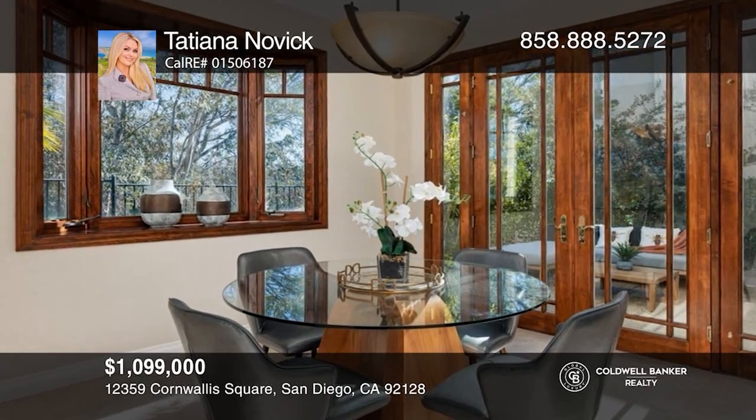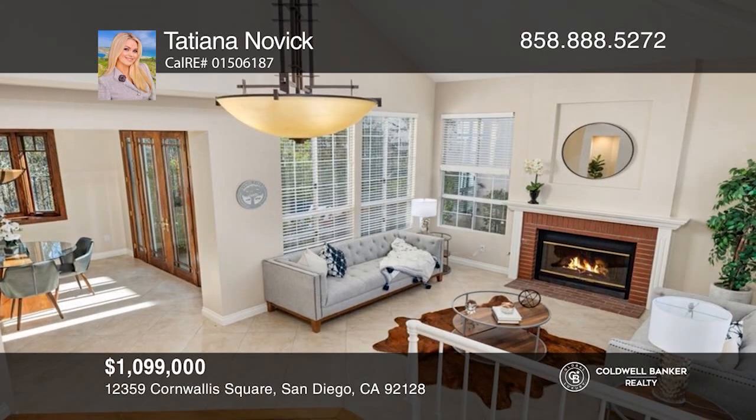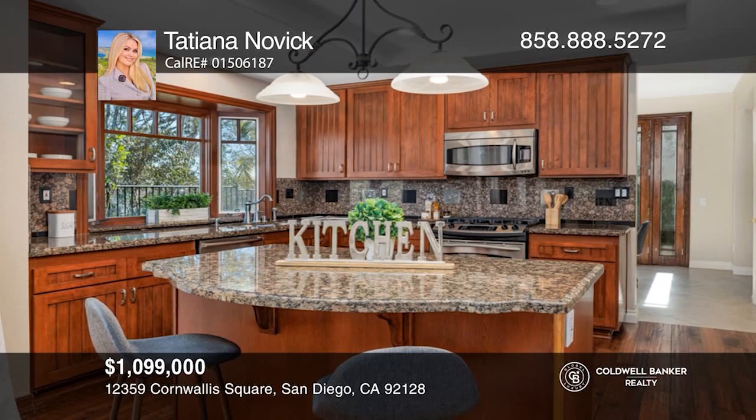This charming three-bedroom home has an open floor plan, vaulted ceilings, an upgraded kitchen, and beautiful canyon views. To see how you can turn this house into a home, call Tatiana Novick.